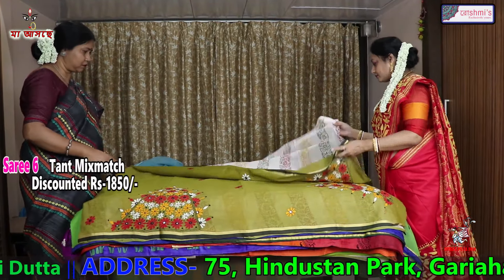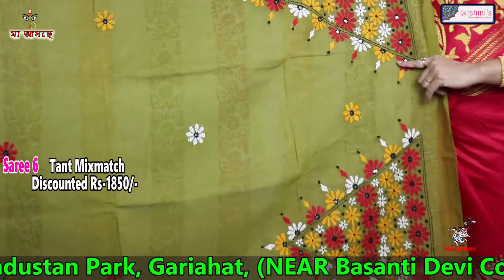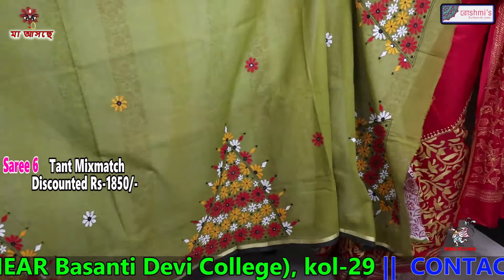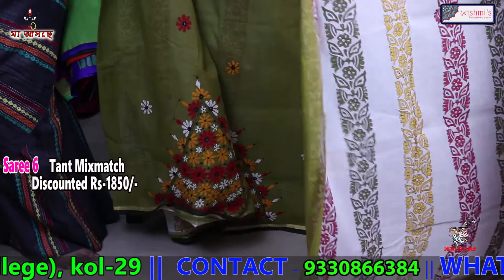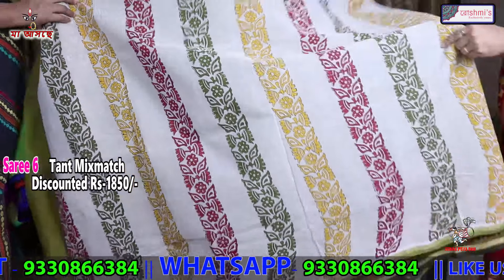Saree number 6 — this is cotton mix match. This will come in the anchal. This is Kathiawar stitch. Half saree is with Kathiawar stitch and the rest half is with block print — block print on white. And the price is 1850.